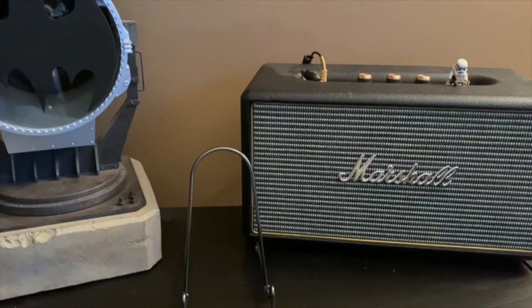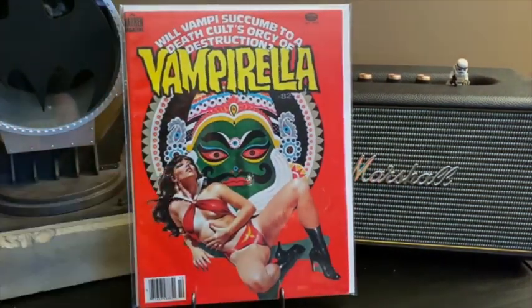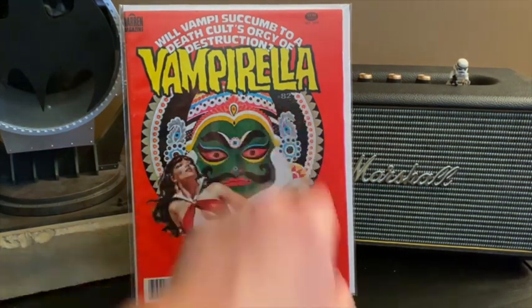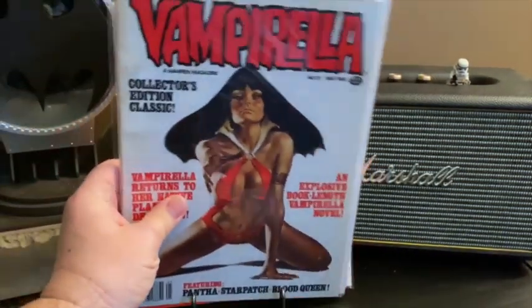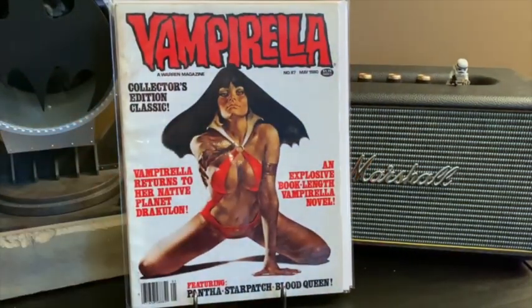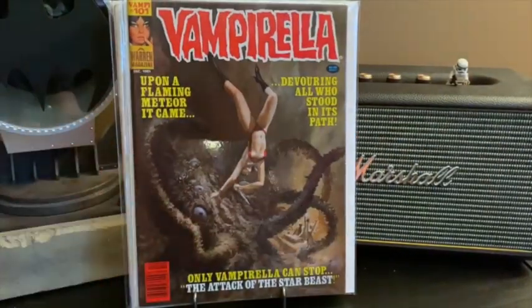What really drew my attention to the box of magazines was actually not the Hulks and not the Star-Lords, but these gorgeous Warren Magazine Vampirella issues. This one is number 82 — kind of hidden in there. Issue number 82, this is lower in the run. Number 87, and number 101.